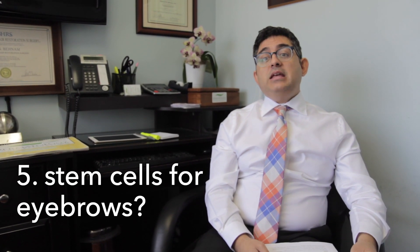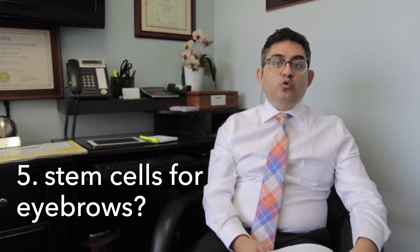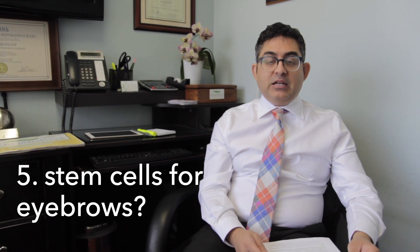Can stem cells be injected into the eyebrows? Yes. We have injected many patients' eyebrows with stem cells. It's a different protocol than we use for hair loss on the scalp, but it is very effective and does work for patients as well.